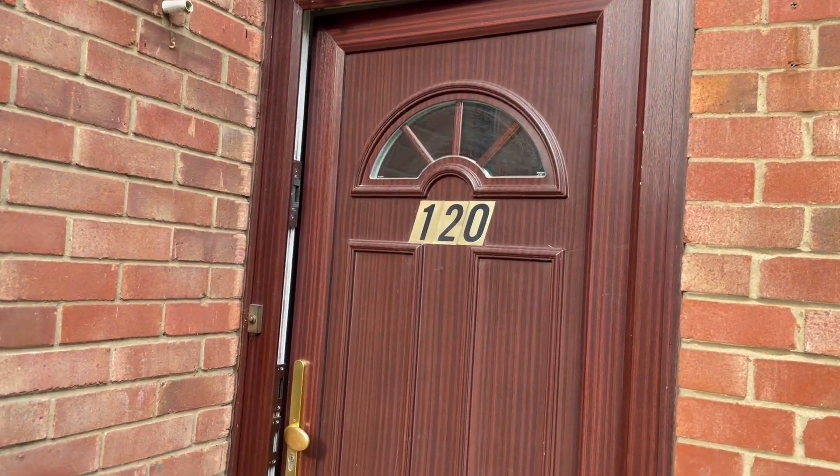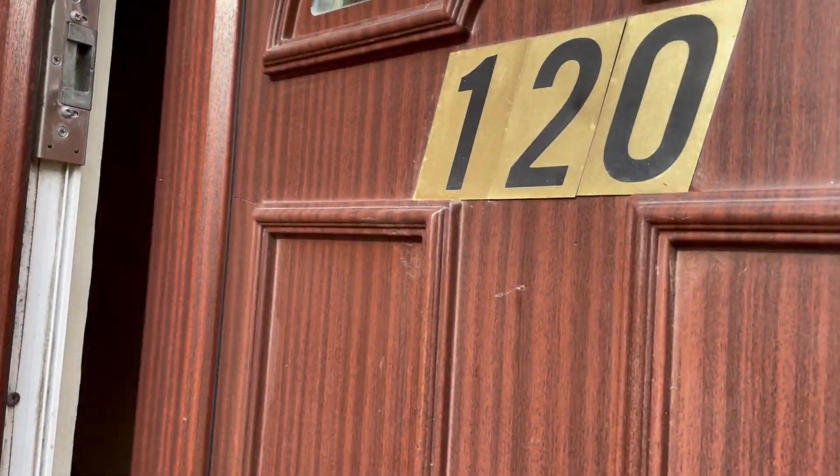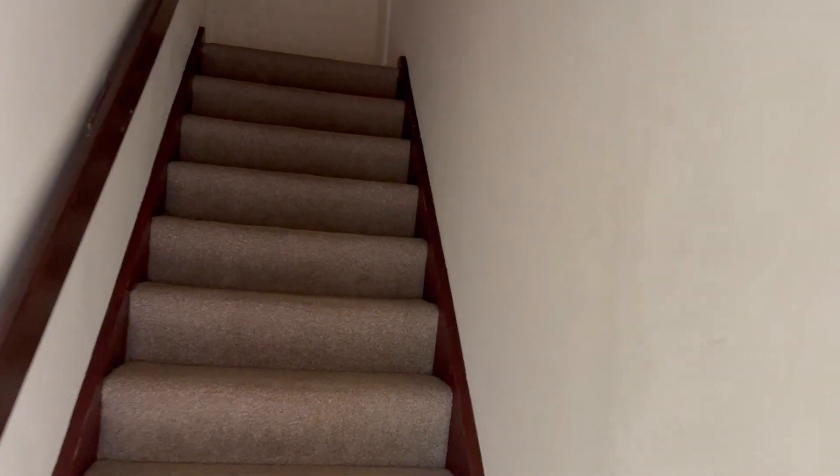This is the walkthrough video for number 120 Henneke Gate, a one bedroom first floor flat in Chelmer Village, available shortly through Parfit Property Lettings.